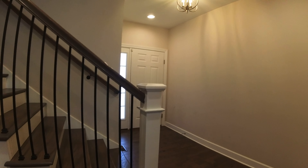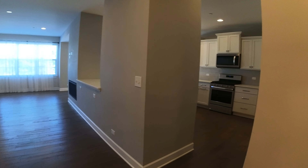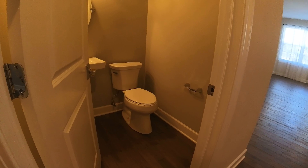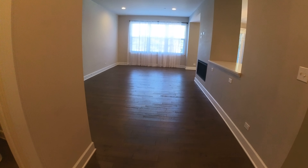Today I'm on Clock Tower Drive in Countryside, Illinois in a four-bedroom, three-and-a-half bathroom townhouse. Here you can see you've got this powder room on this level. There's a mirror there I'm trying to stay out of.